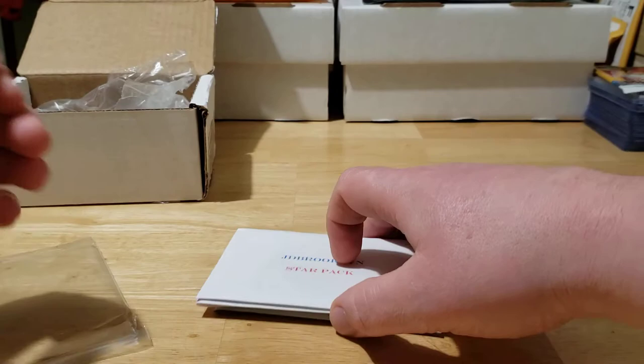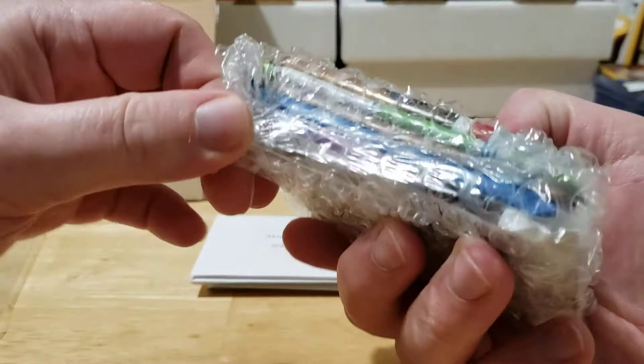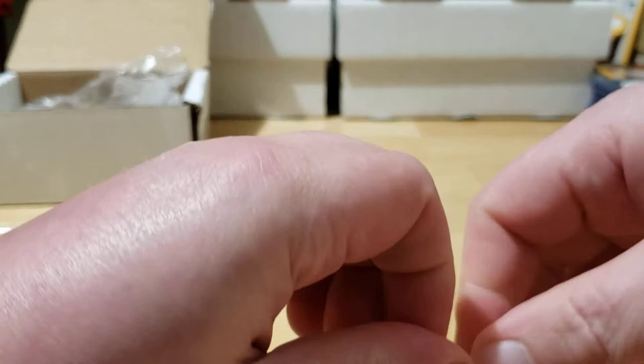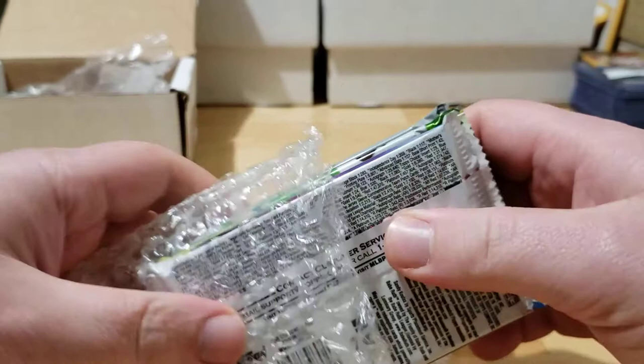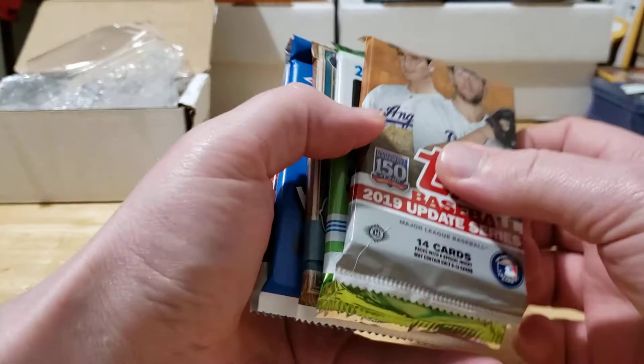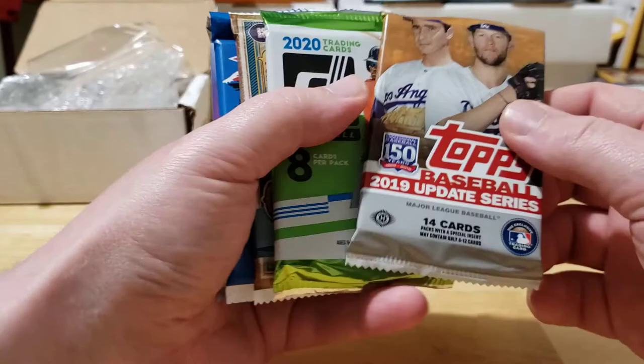I can see a 2019 Update in there, which is always nice. I like that he packaged these up really carefully too, they're going to come in not damaged whatsoever. This box cost me $38 plus I think four dollars shipping. With the price of wax going just nuts, he had to raise his prices just a little bit — like five dollars or so more, so nothing crazy. These are all hobby packs.